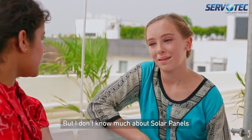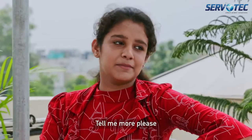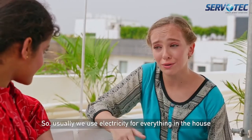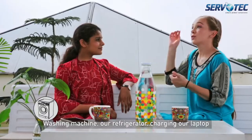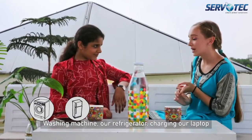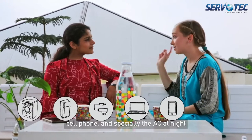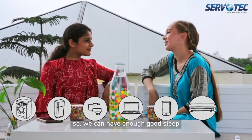But I don't know about solar panels — tell me more, please. So usually we use electricity for everything in our house: the washing machine, our refrigerator, to charge laptops and phones, and especially the ACs, so we can have a good sleep.